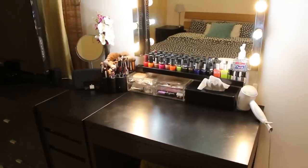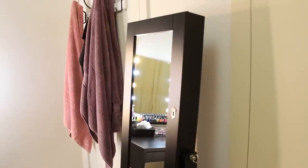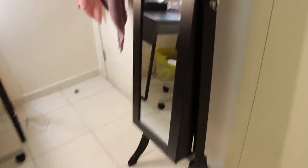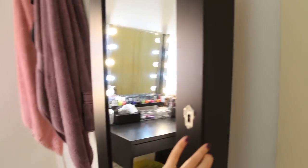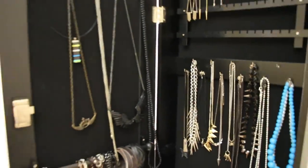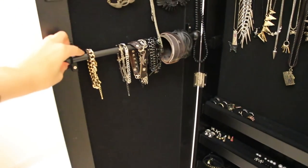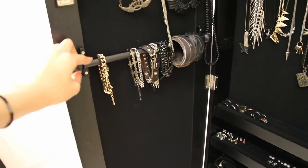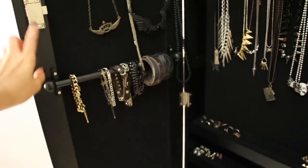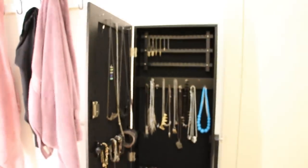That's my dressing table organization. Before showing the closet, I want to quickly show the accessories hanger. I got this from a furniture shop — it's meant for scarves so you can hang them. But I keep my scarves in the closet, so here's what it looks like.